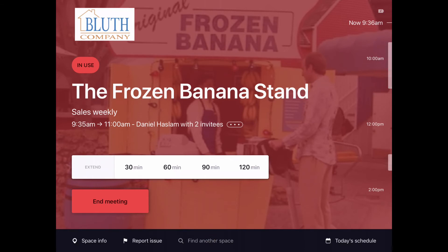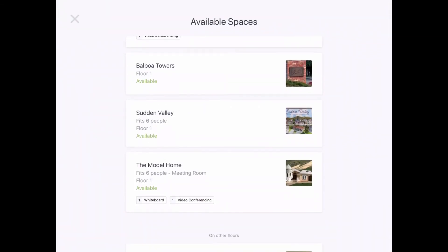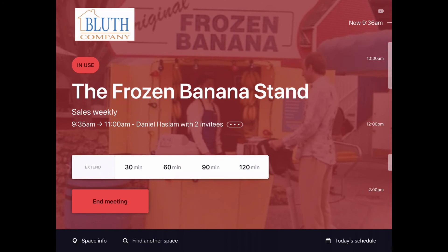Once you're done being a rockstar colleague by letting everybody know there's a problem with their room, you can quickly check to see if there's another suitable space for your meeting. Once you've found another space, you can let your colleagues know and end the current meeting with a single touch.